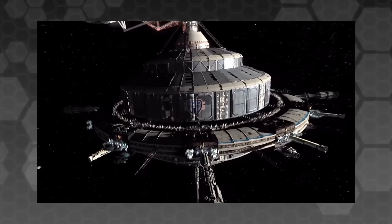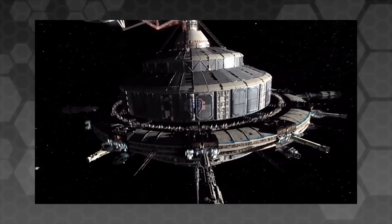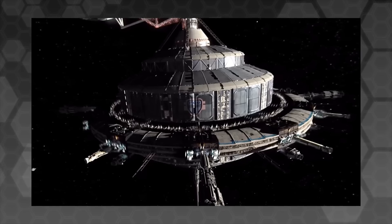In fourth place, Tycho Station from The Expanse. This is an awesome hard sci-fi space station with some really cool features that makes for one of the most visually impressive locations in the show, and one of the most interesting locations in both the books and the series.